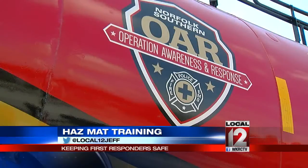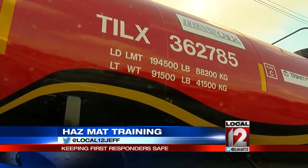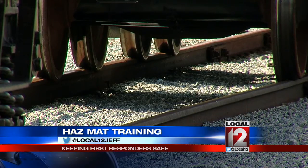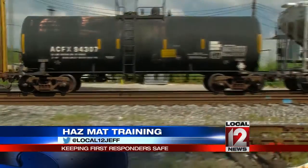Key to responding properly: get what's called the Consist from the railroad — a list of the cars. Each car has a code which tells what's inside, who's the shipper, and whom to call for more information. And there's now a cell phone app with all that. That's Railroad 101, a basic course in hazmat safety and basic training.